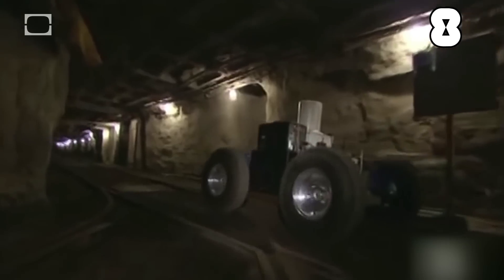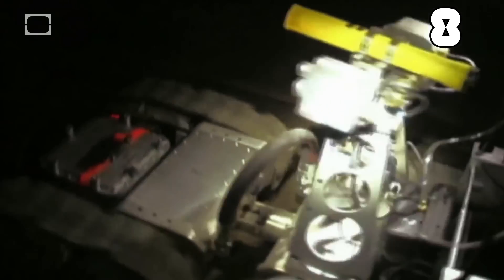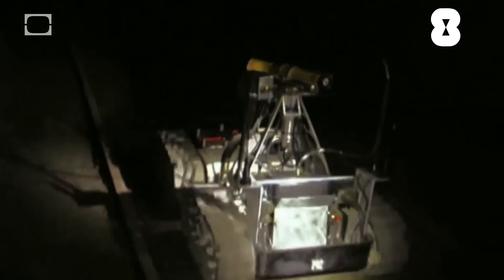Meet Groundhog, Cavecrawler, and Gemini Scout. Sure, they may look like souped-up mud-cake four-wheelers, but these bad boys are certified mine explorers.